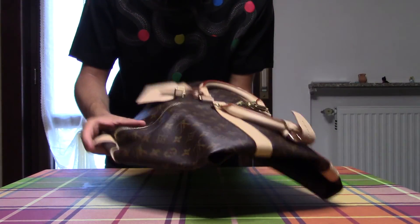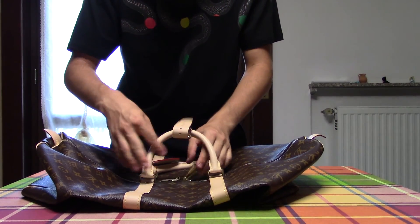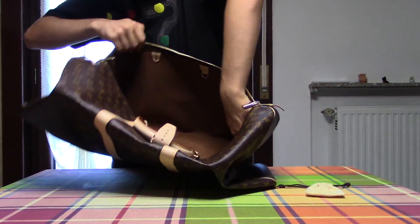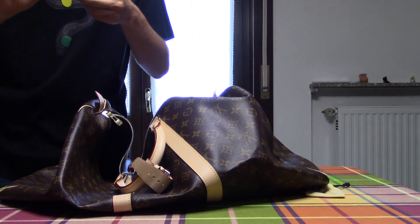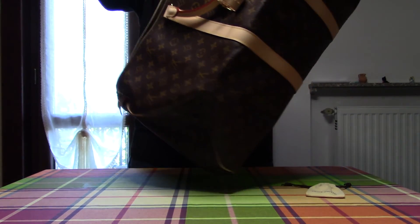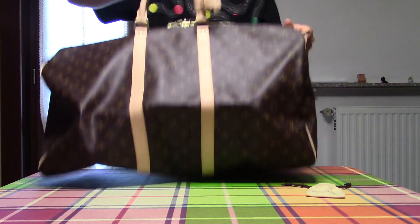This is the Keepall 55 monogram. I'm going to open it because it's amazing. Now let's go and open it. It's beautiful. This is amazing because it's very large — and it closes.